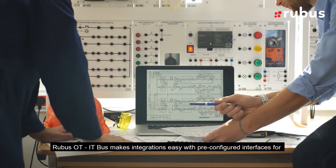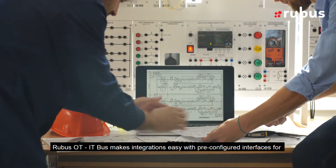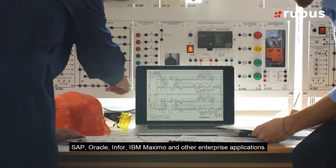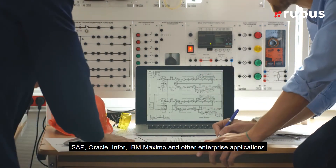RuBus OT-IT Bus makes integrations easy with pre-configured interfaces for SAP, Oracle, Infor, IBM Maximo and other enterprise applications.